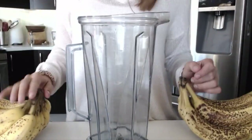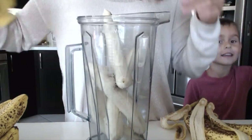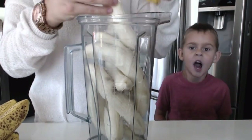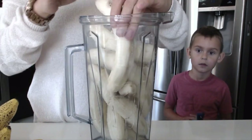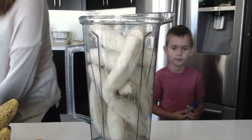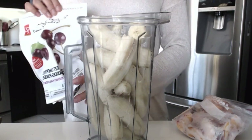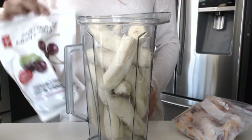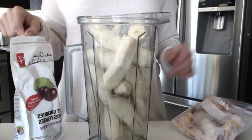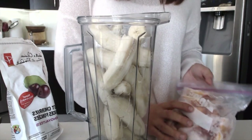We're going to make a smoothie, aren't we, Brandon? I've added eight bananas to the blender, and that's all I'm going to do for today. If you follow me on Instagram, you should know that I'm obsessed with frozen cherries — I love them in everything. So I'm going to add frozen cherries, as well as these peaches that I froze up the other day.